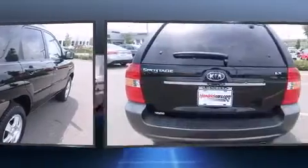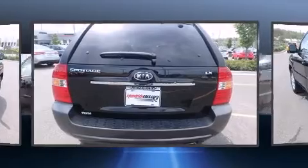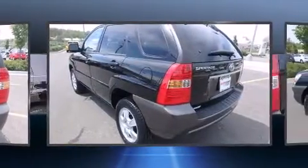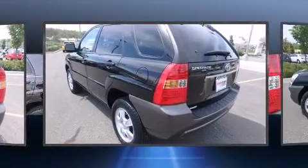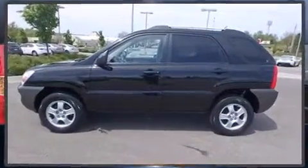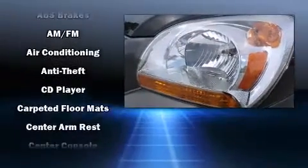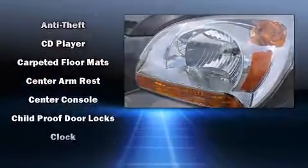Features include one-touch window functionality, skid plates, air conditioning, front and rear cup holders, and a rear window wiper. Enjoy your favorite music via the stereo system, which includes a CD player with AM/FM radio and six speakers providing excellent sound throughout the cabin.